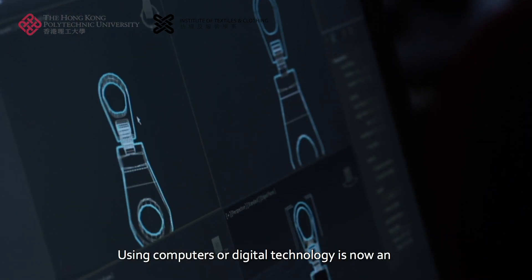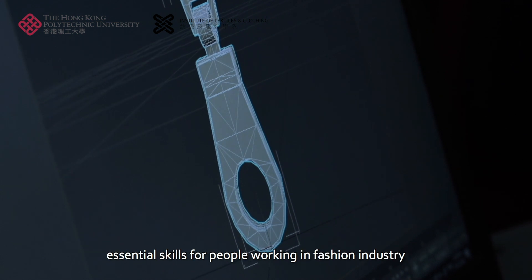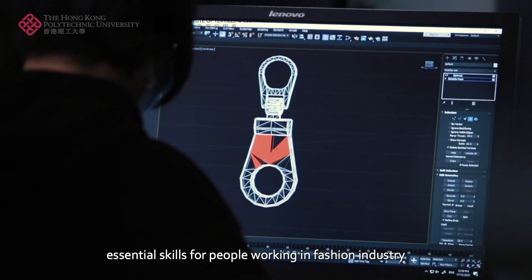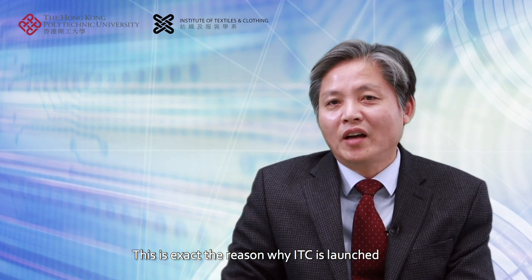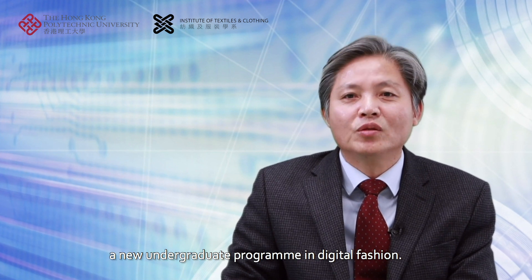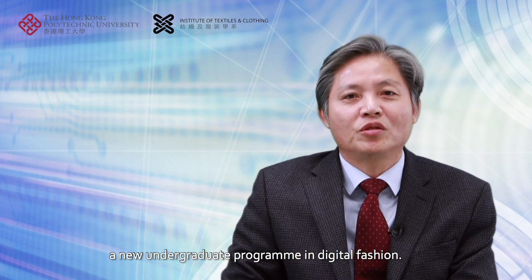Using computers or digital technology is now an essential skill for people working in the fashion industry. This is exactly the reason why ITC has launched a new undergraduate program in digital fashion.